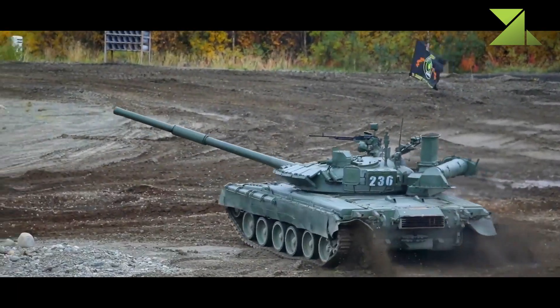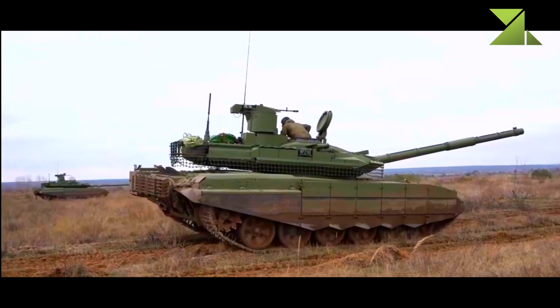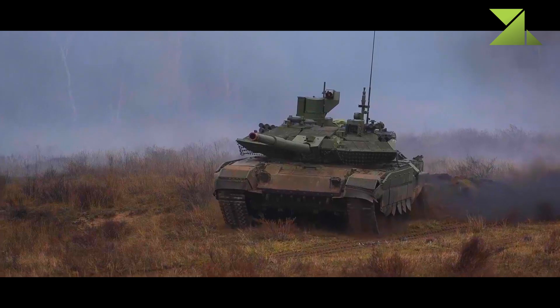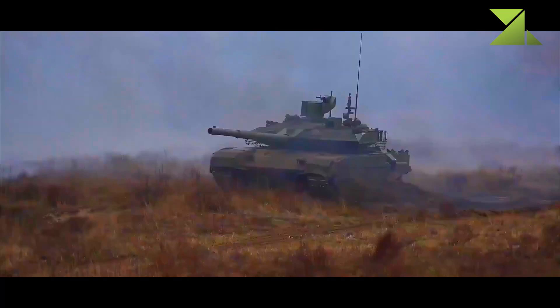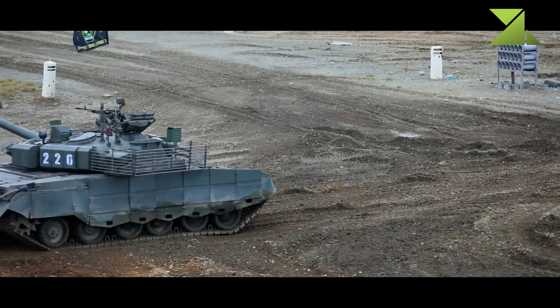Interestingly, the first documented combat loss of the T-90M was reportedly caused by a Swedish Carl Gustav 84mm anti-tank recoilless rifle. This is a good indication that even the latest Russian main battle tanks are vulnerable to modern anti-tank weapons.